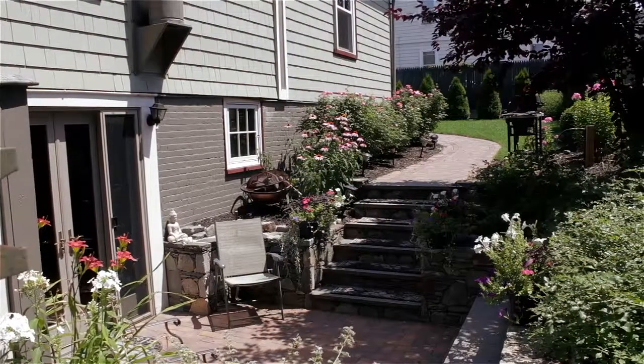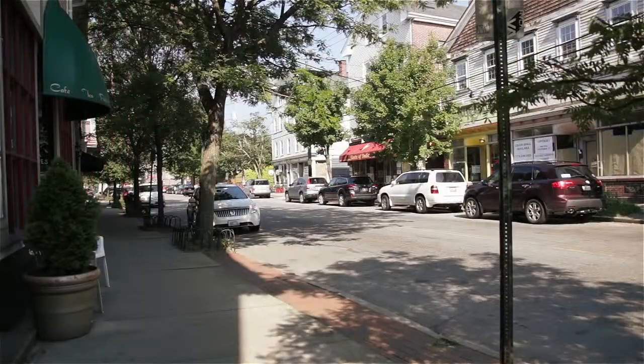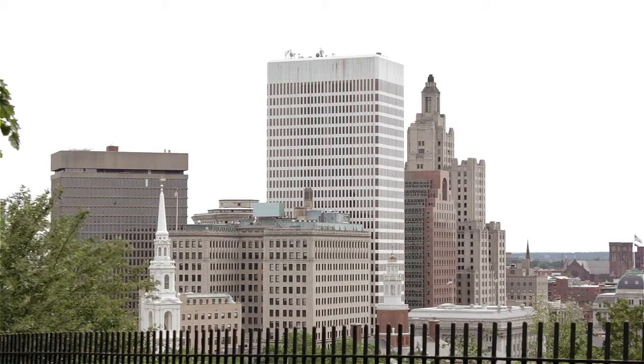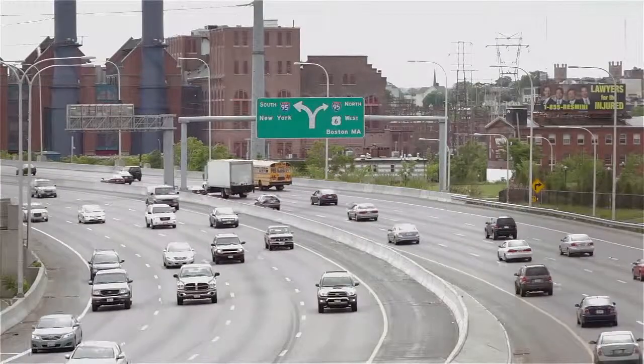This property is just an easy stroll to the restaurants, coffee houses, and antique shops of Wickenden Street and is also within walking distance to a host of nearby parks. Only a mile from downtown Providence, commuting to the rest of the state as well as nearby Massachusetts is simplified by convenient access to the Amtrak train station and the major interstates.